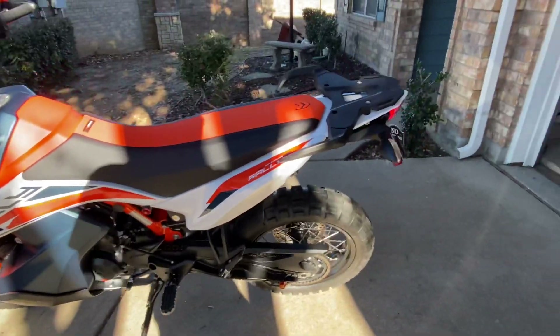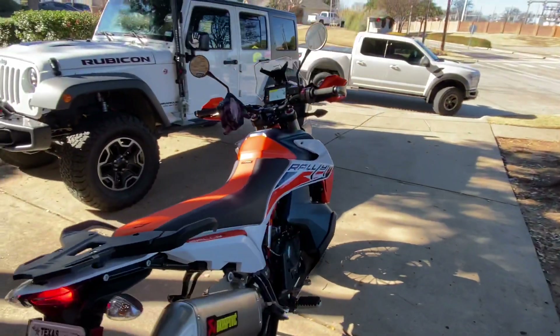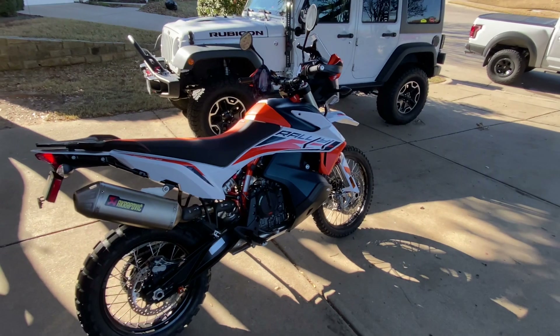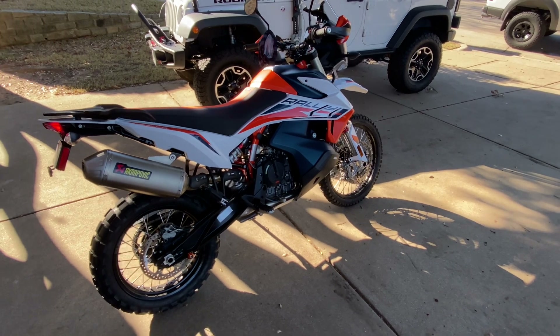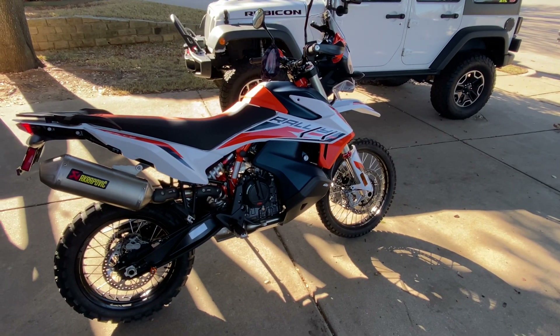I'm not really sure what else will be done after that — I can't think of too much more to do. But there it is, the 2021 KTM 890 Adventure R Rally. Keep watching and hopefully I'll make some good install videos.